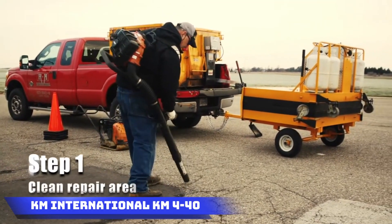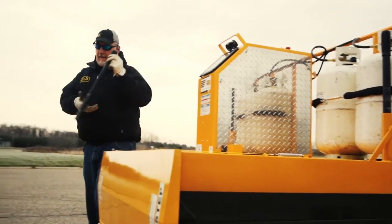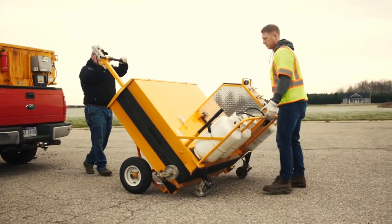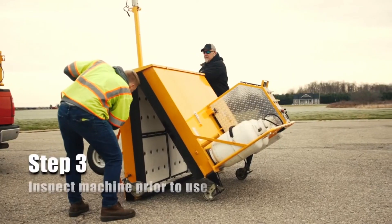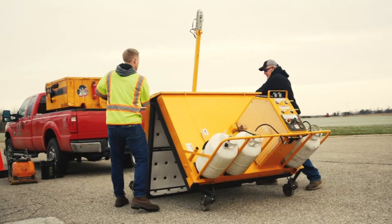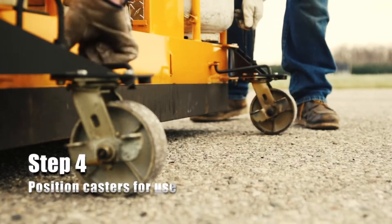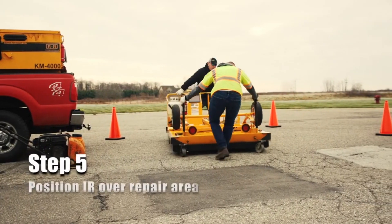KM International KM 440: KM International takes the lead in road repair with its cutting-edge KM 440 equipment. This advanced machinery excels in the repair process by heating damaged pavement sections, leveling them, and filling them with fresh asphalt. What sets the KM 440 apart is its smart technology, which intelligently cycles the heat time to prevent overheating, ensuring optimal efficiency. Additionally, the equipment features four independently controllable heating zones, providing adaptability for more complex tasks and contributing to the longevity and quality of road infrastructure.